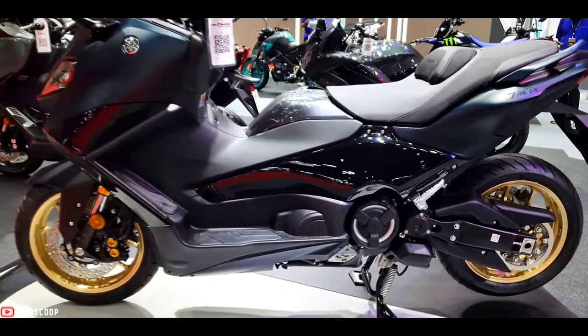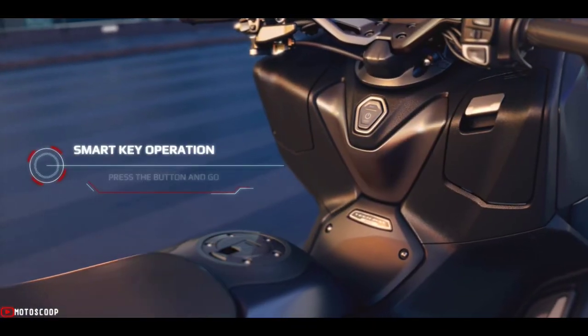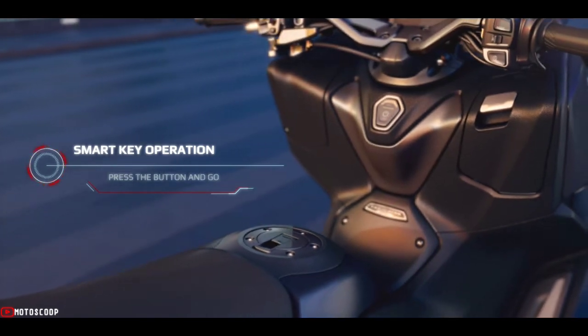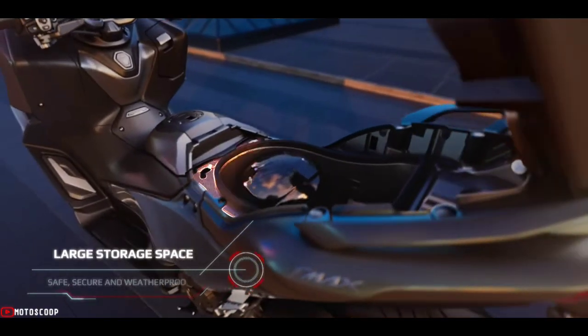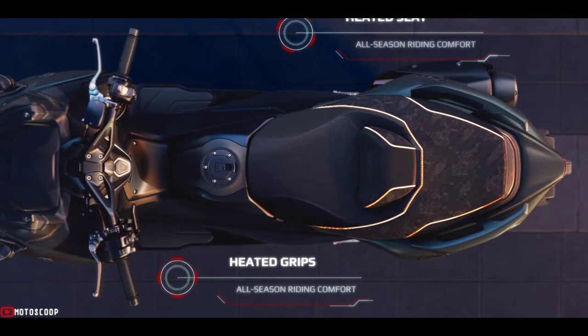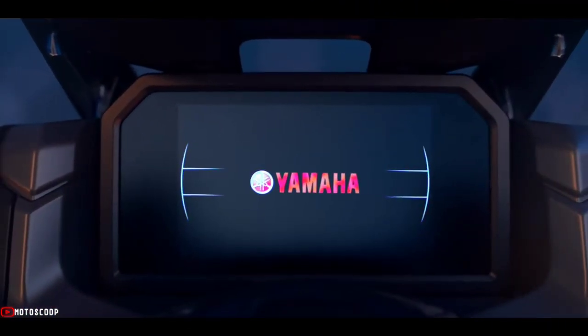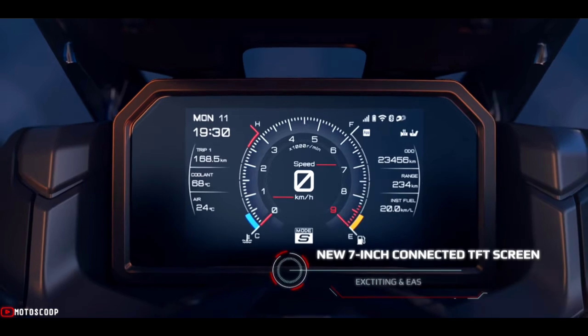Yamaha's smart key keyless system allows riders to start the engine, unlock the seat and other compartments, and also lock or release the main stand, as long as they are carrying their smart key. Monotone TFT instruments feature a speedometer on the left with a tachometer on the right.